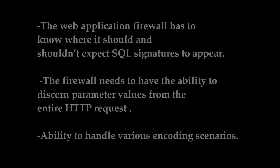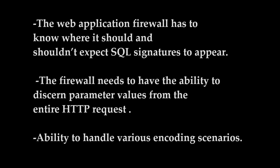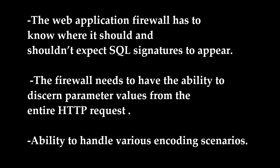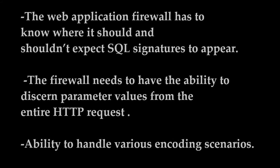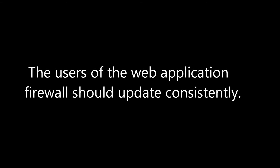This will eventually cause the user to either disable or ignore any SQL alert reported. The recommendation for the web application firewall to prevent this problem is that it must know where it should and shouldn't expect SQL signatures to appear. Furthermore, the firewall needs the ability to discern parameter values from the entire HTTP request and to handle various encoding scenarios. Besides that, users of the web application firewall should update it consistently to prevent new attacks from making the firewall vulnerable.